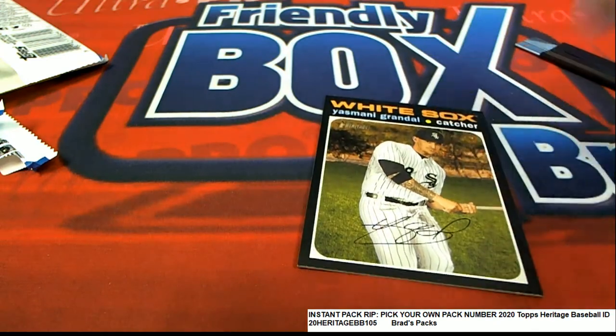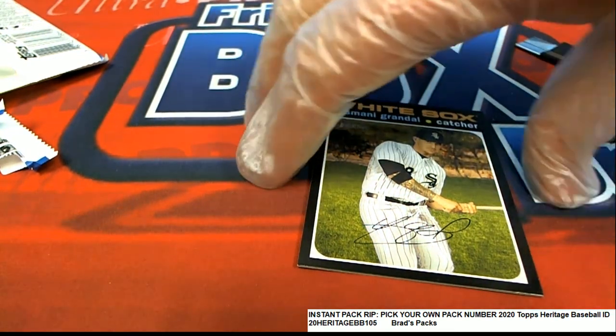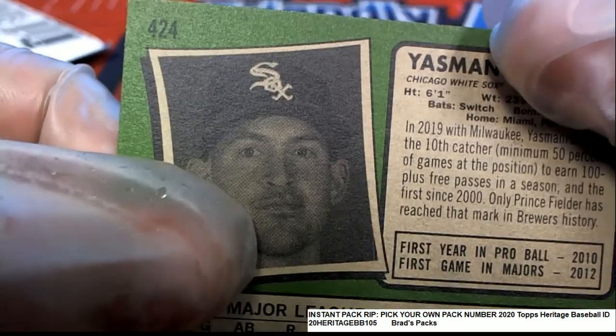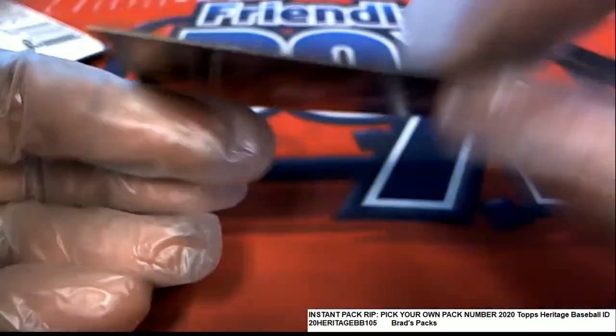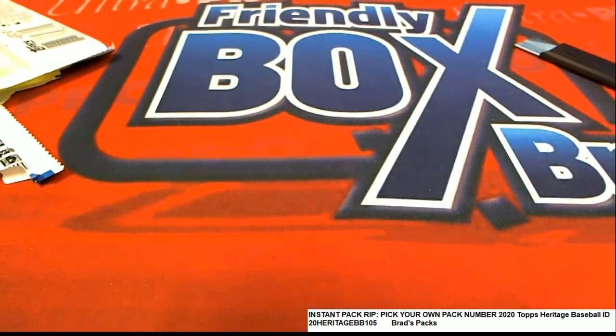There's a White Sox short print! The number on the back of this is 424. So you got a nice short print right there — congratulations to Brad W., yes sir!